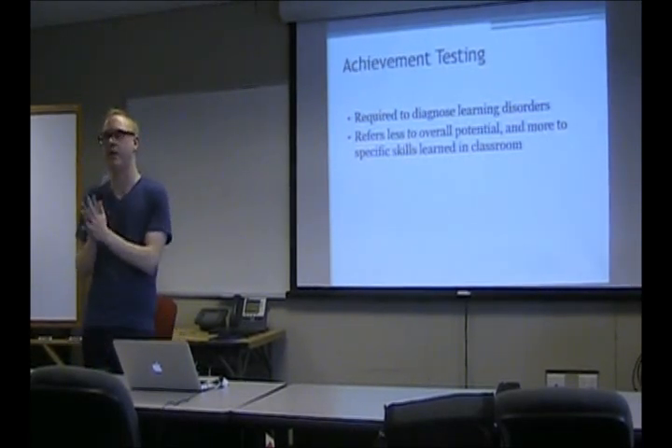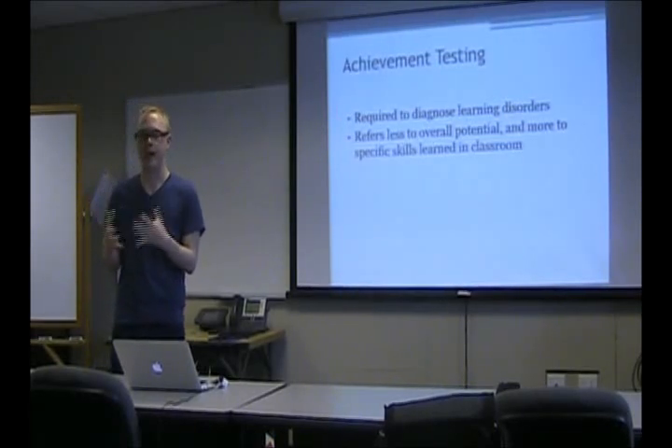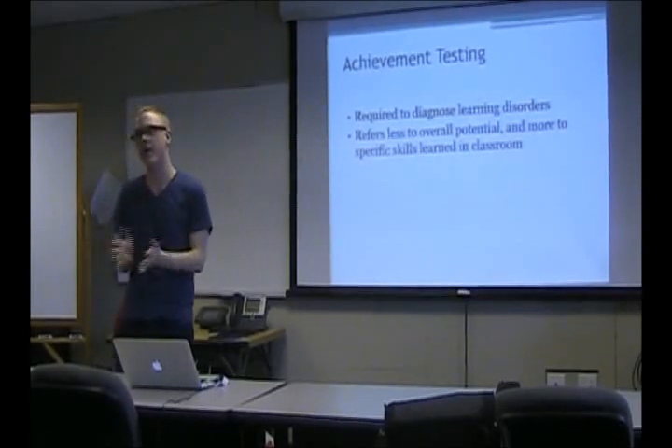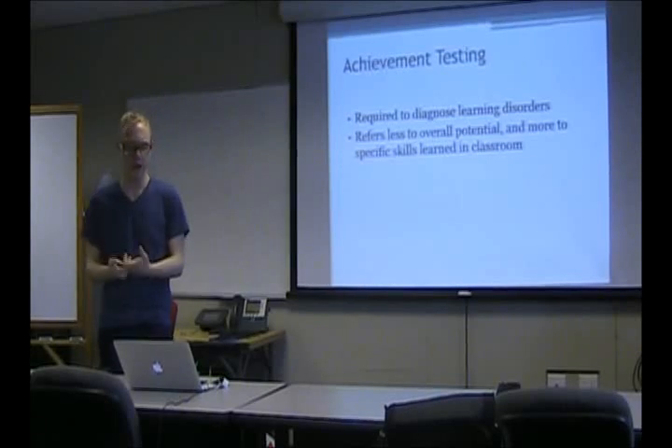So now we've finished talking about adaptive functioning and IQ, or intelligence, or cognitive ability. Now we'll move on to other things. You don't have to know them as much in depth, so I'll be moving through them.